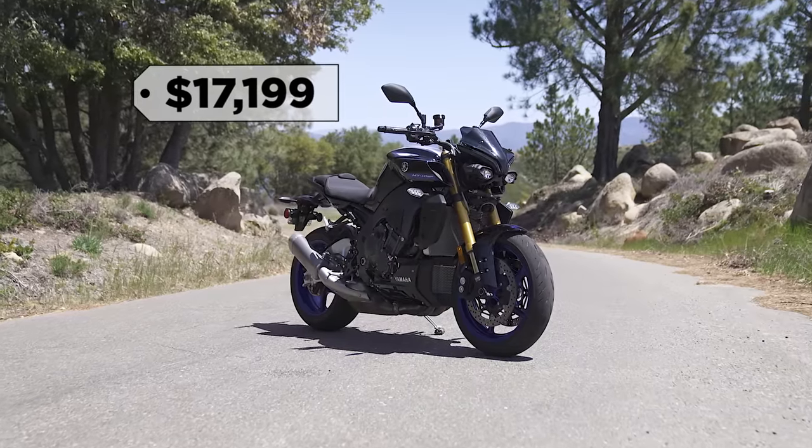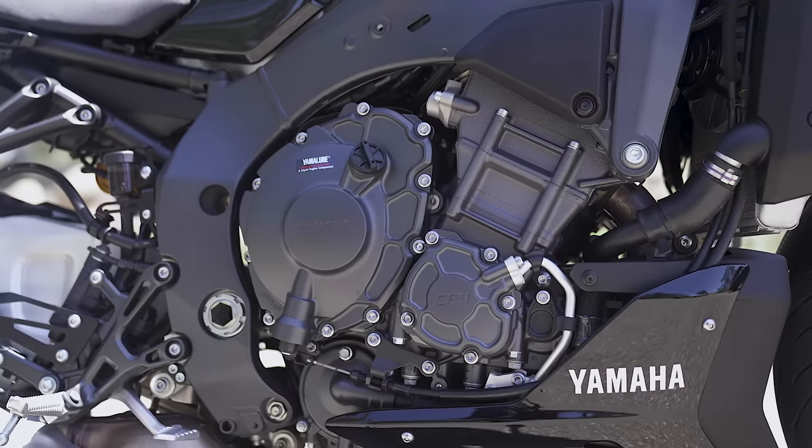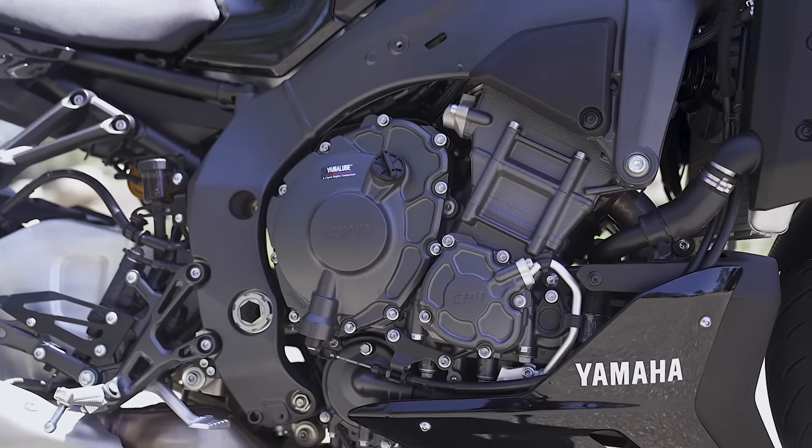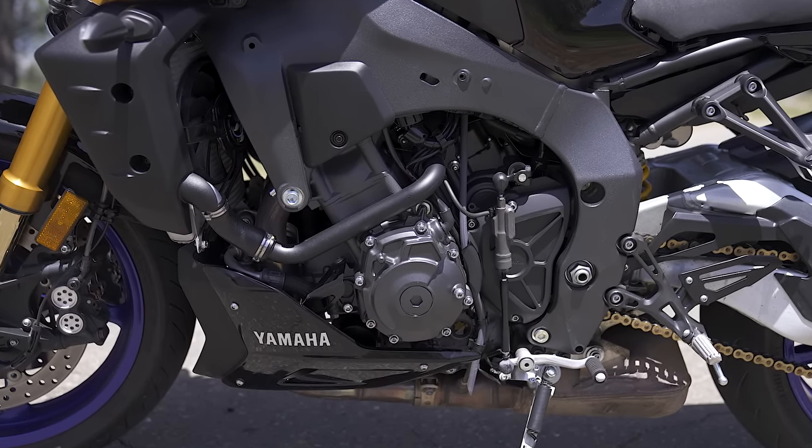Then you look at the Yamaha. To be fair, the Yamaha is based on an R1 — somewhat older generation R1 engine. It's still a cross-plane crank engine, but they've made some updates in 2020 to the R1, whereas this one has all the hardware from the previous-gen R1.